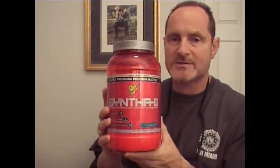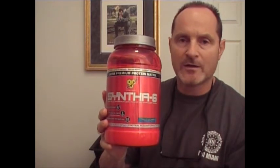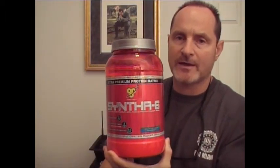BSN Syntha-6 is a staple product for anybody that's training, whether you're at the high school level, college level, and beyond. Your protein powder is a key ingredient in muscle building because it has the amino acids in it that help build muscle. Key branched-chain amino acids like valine, leucine, and isoleucine — which are three key ones in the branched-chain aminos — will help build muscle, you won't be tearing down as much muscle, and you'll get regrowth.